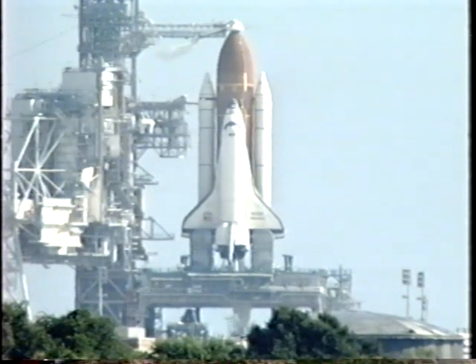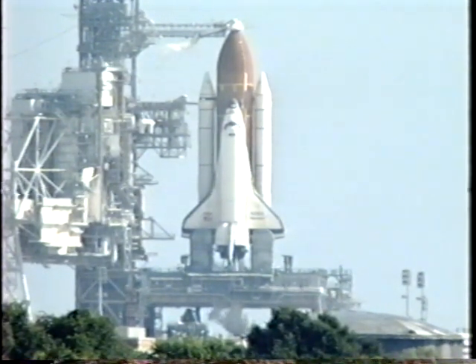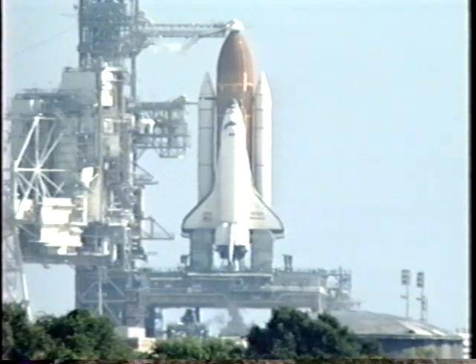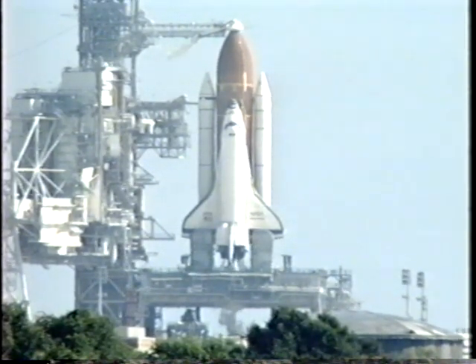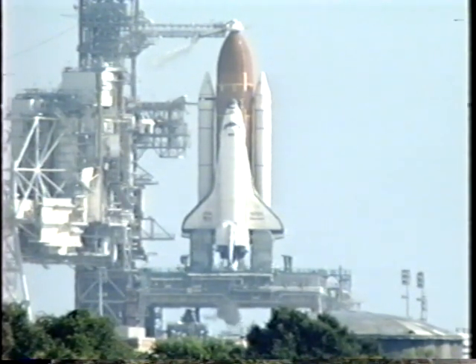T-minus five minutes and counting. Order APU start. TLT OTC, perform APU start. APU starts in work. CDR OTC, reconfigure heaters. Heater reconfigures complete.